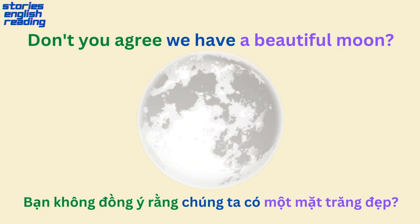Don't you agree, we have a beautiful moon?